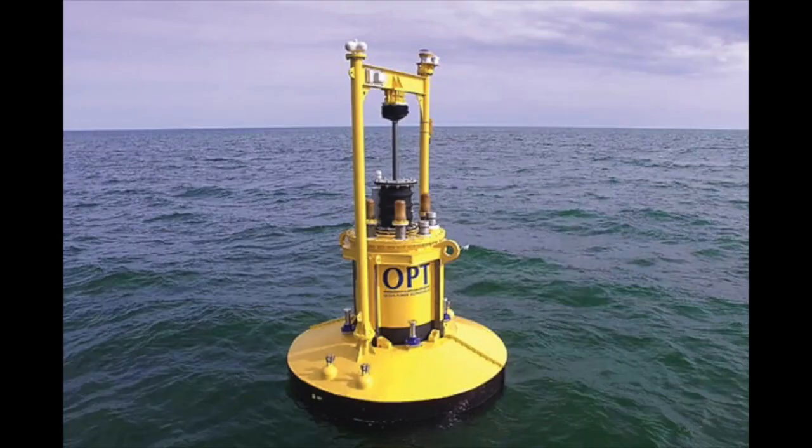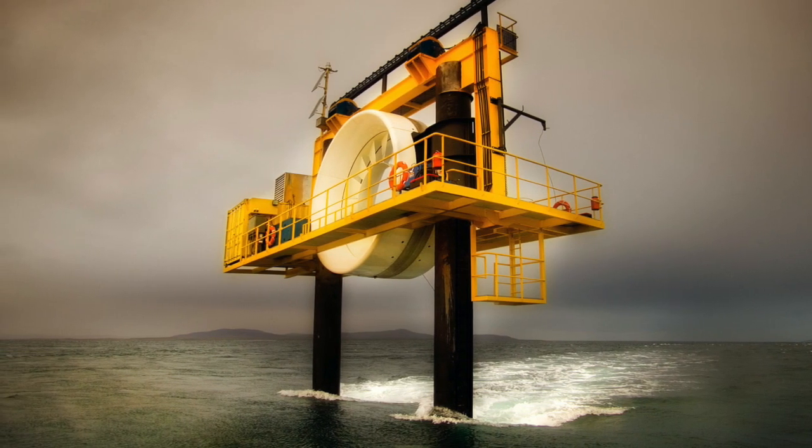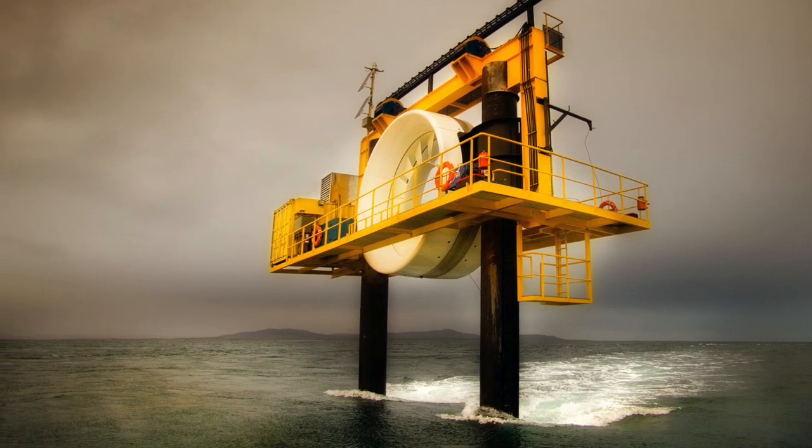While we have lots to still learn about tidal energy, it is important for us to find energy sources that do not pollute the earth, and this method does just that. Further tests could help us find ways to make sure marine life and animals are not impacted, and then this could become a great way to power the world.